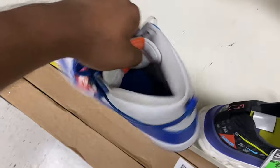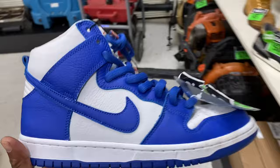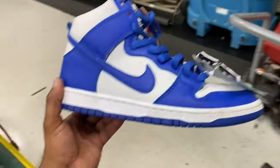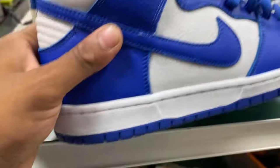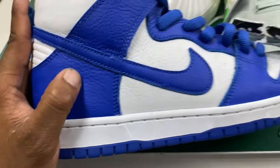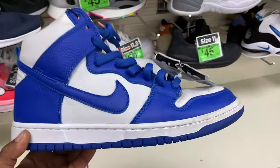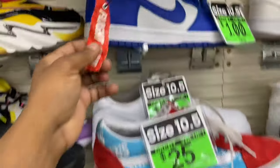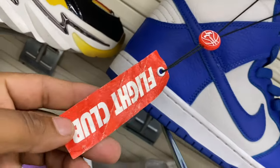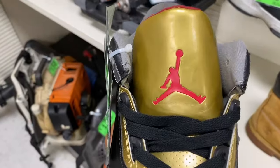I don't know what these are called but these things are clean — super clean. The leather is very soft. Let me know if you think that's a good deal or not — $100, size 10 and a half. I think that's a great deal considering the fact that you can't really find them in local shops. Look, they even got this tag — Flight Club.